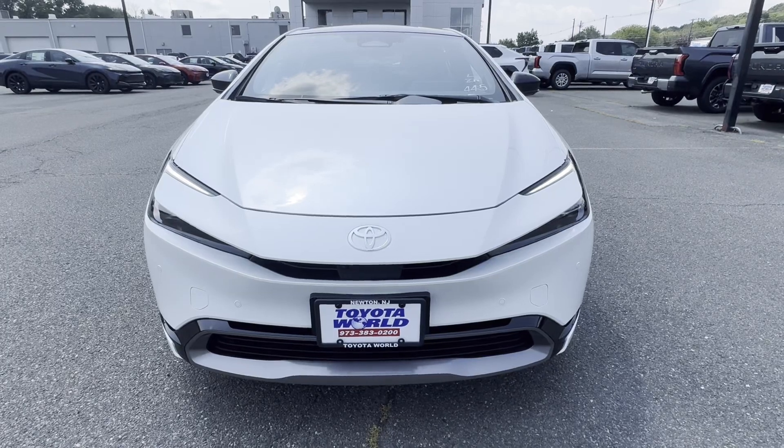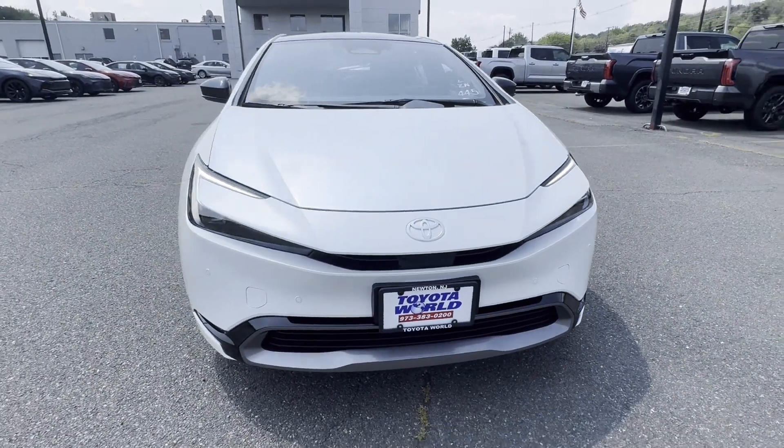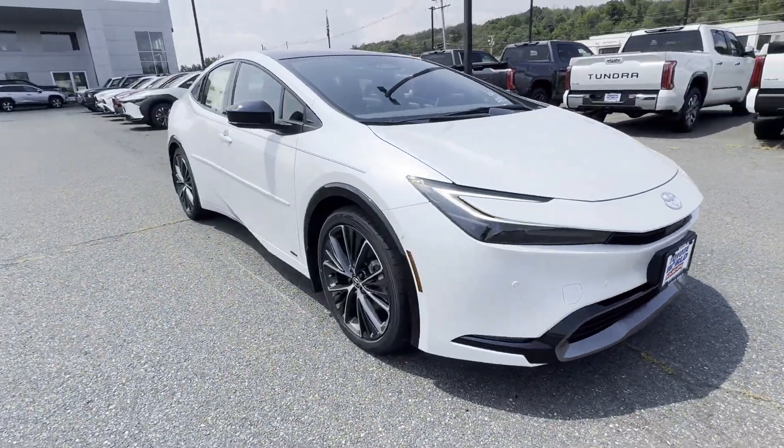2024 Toyota Prius. This sedan combines safety and comfort with style and performance.